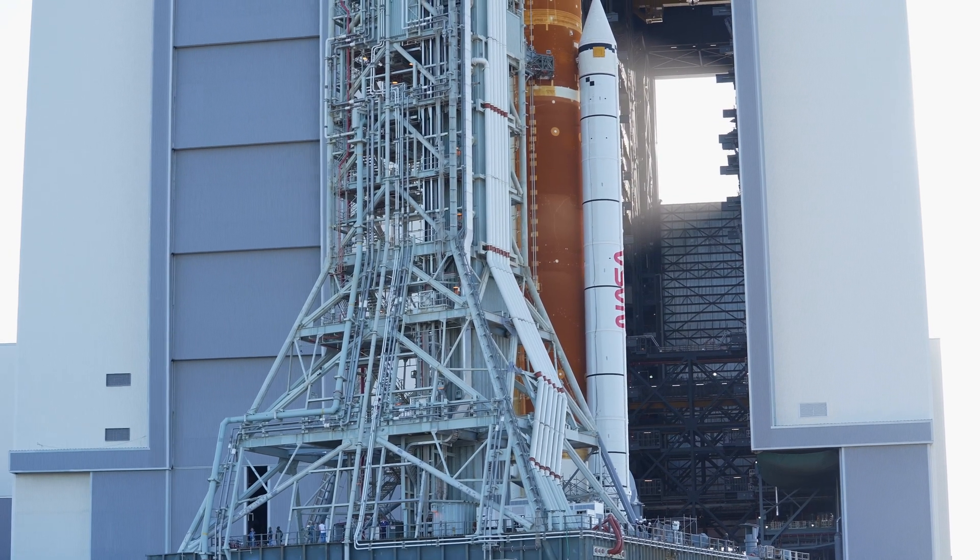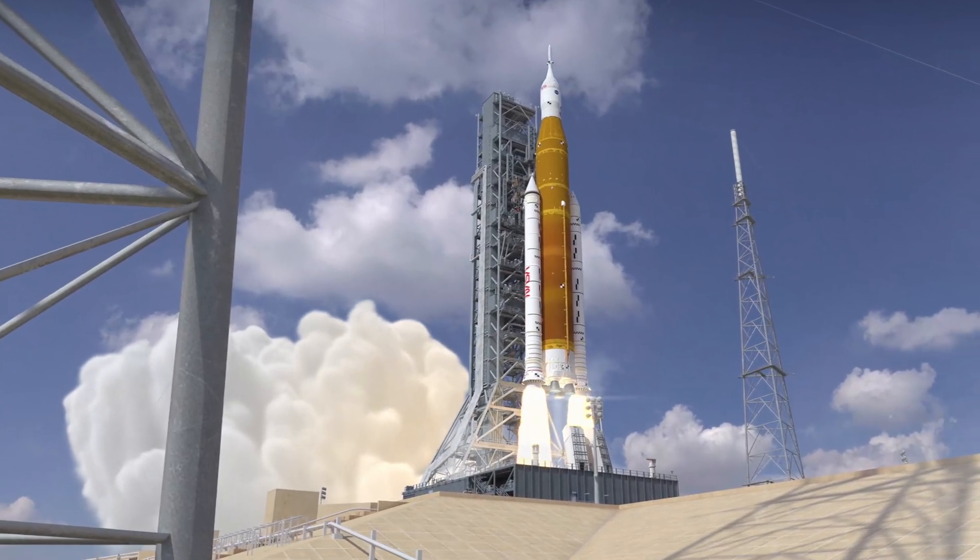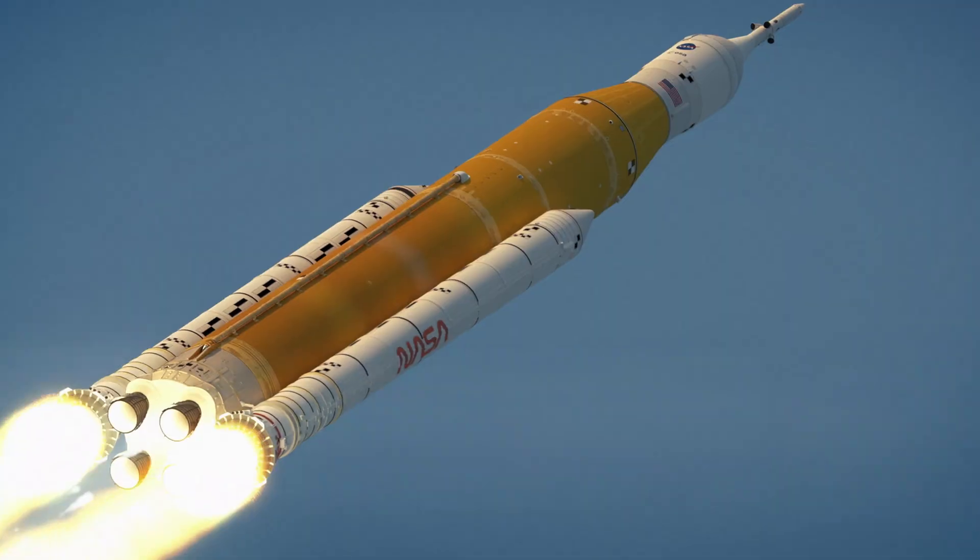The five-segment solid rocket boosters are the largest, most powerful boosters ever built for flight. Each booster will produce more than 3.6 million pounds of thrust launching the Artemis missions to the moon.